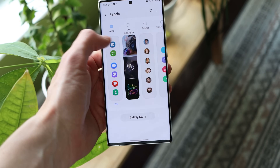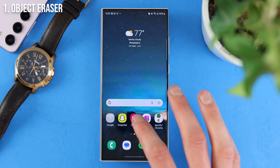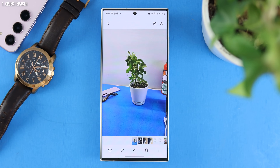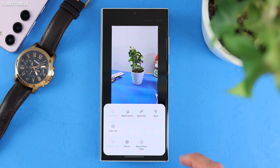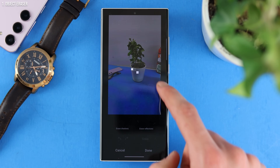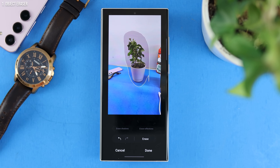I'll be showcasing them on the Galaxy S23 Ultra. The first one is Samsung's Object Eraser. If you just open up the gallery and find any photo — say something in the background that you don't like and you want to get rid of — you can tap on the edit button on the bottom. On the bottom right, you can tap on the three dots and select Object Eraser, then simply circle what you don't want and watch it completely disappear.